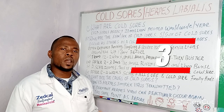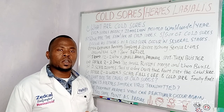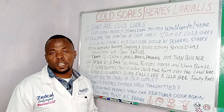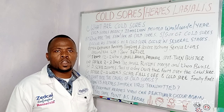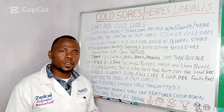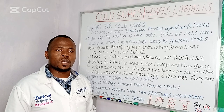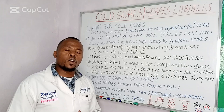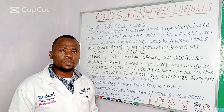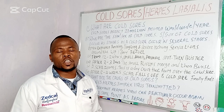Number three: after two to three days, these blisters will merge and form one blister, which will then burst and break out. After it breaks out, number four, a scab will form. This scab will form after several days.